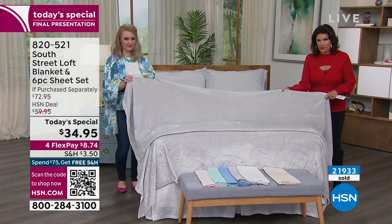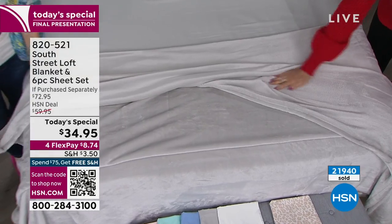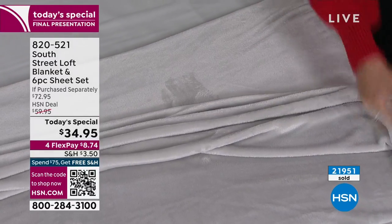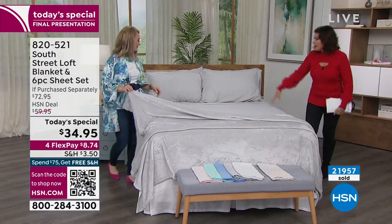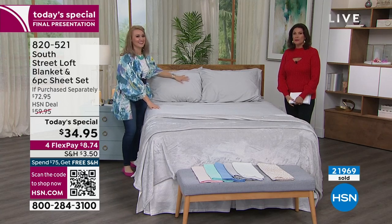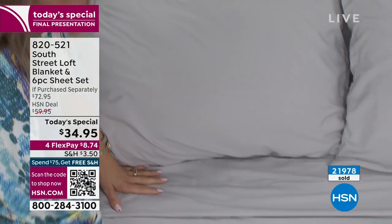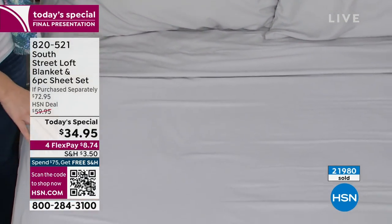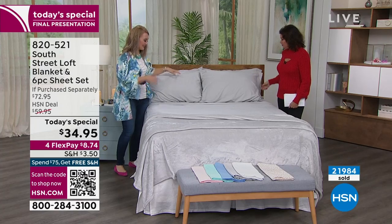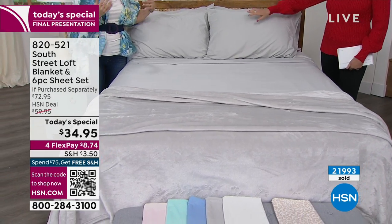The silver gray has about 1,000 remaining. The blanket included has no bad side — it's soft as can be on both sides, that micro plush just feels so good. Your sheets with extra pillowcases at $34.95 — we have never been able to bring you a value like this from South Street Loft, never including a blanket and extra pillowcases with our best-selling sheet, never at $34.95.